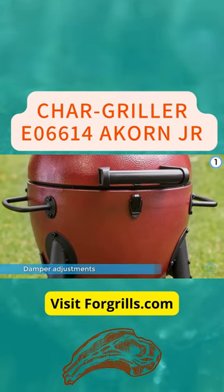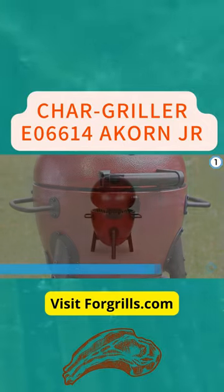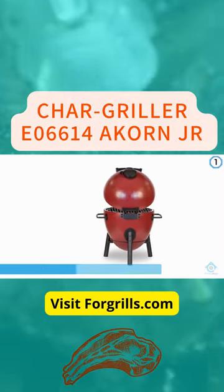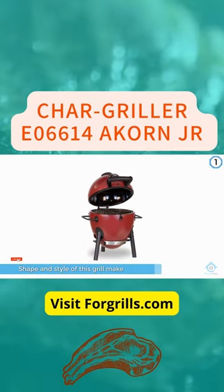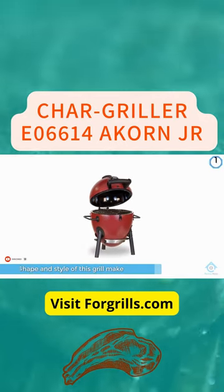One thing to love about this model: the Acorn Jr. Charcoal Grill got hotter than any other grill we tested, which is not surprising since charcoal grills often do. The shape and style of this grill make it very good for heat retention, heat distribution, and evenness of grilling.